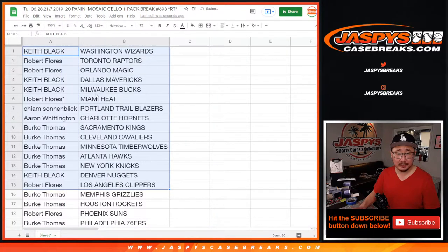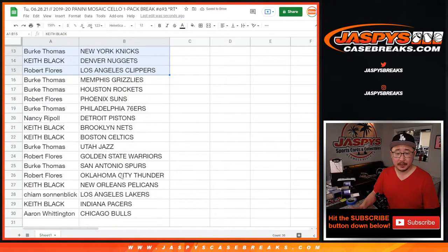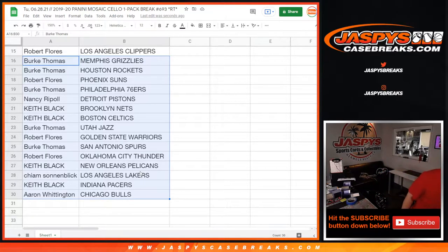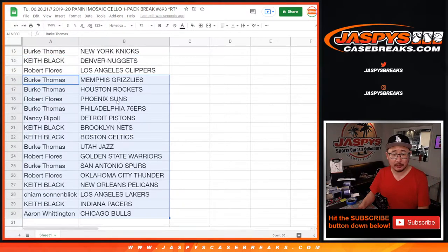Here's the first half of the list right here, and there's the second half of the list right over here. No trade windows in these little filler breaks. But could there be some surprises in here? Perhaps. Keith: Pelicans. Burke: Grizzlies.